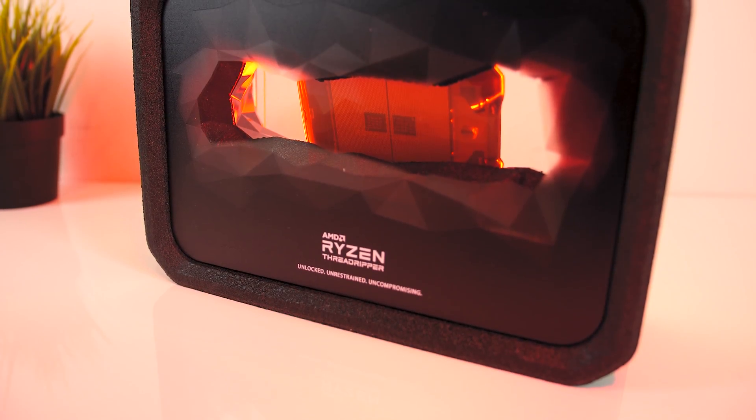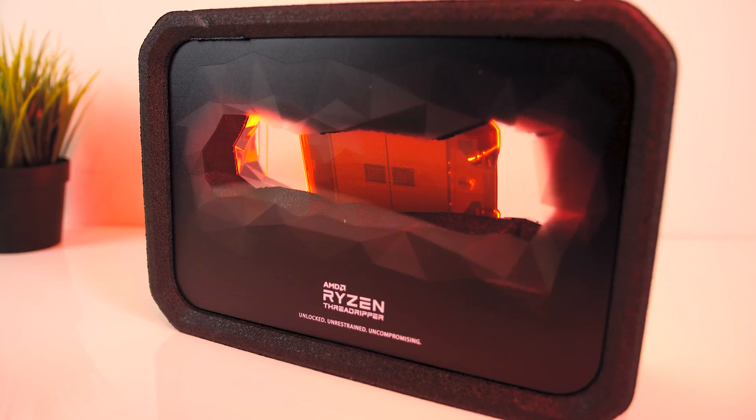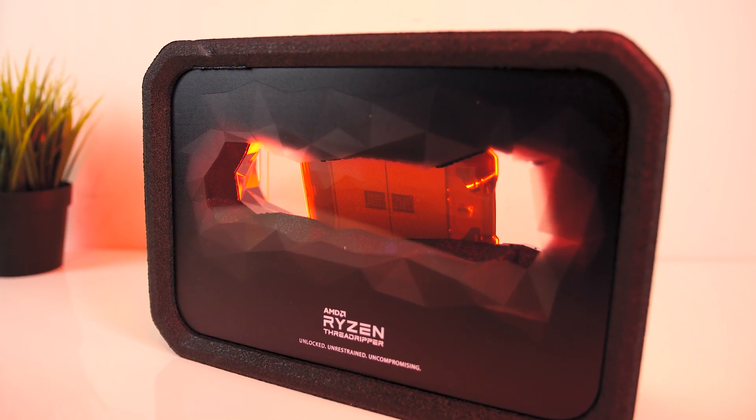Steve from Hardware Unboxed has one of these at the moment, so if you want some undoubtedly detailed benchmarks make sure you subscribe to their channel.